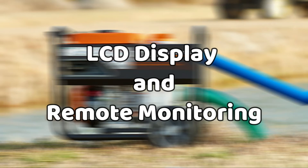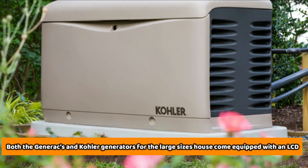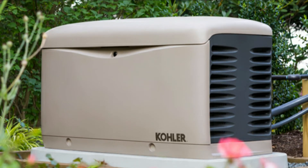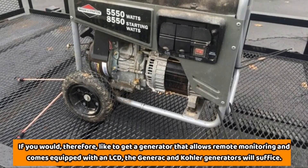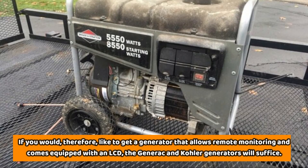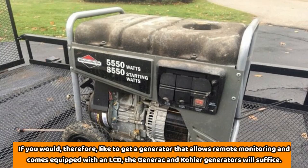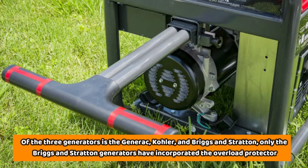Both the Generac and Kohler generators for large-sized houses come equipped with an LCD that allows remote monitoring. Briggs & Stratton, on the other hand, significantly misses these two features. If you'd like to get a generator that allows remote monitoring and comes equipped with an LCD screen, the Generac and Kohler generators will be the best choice.